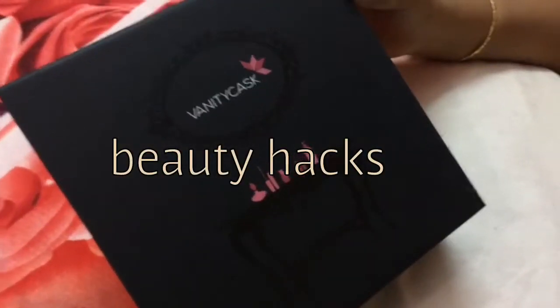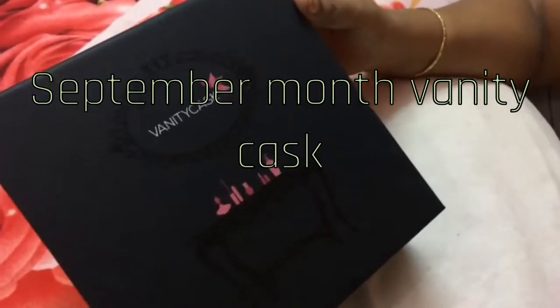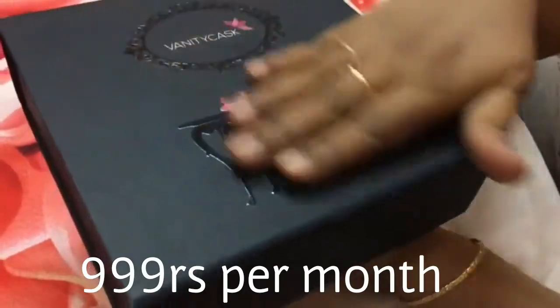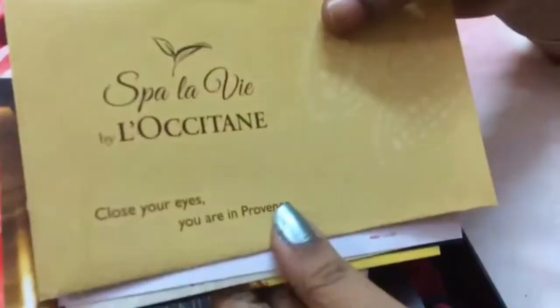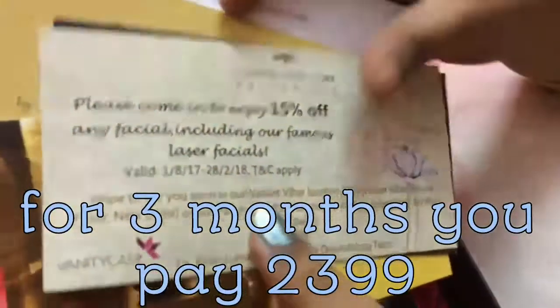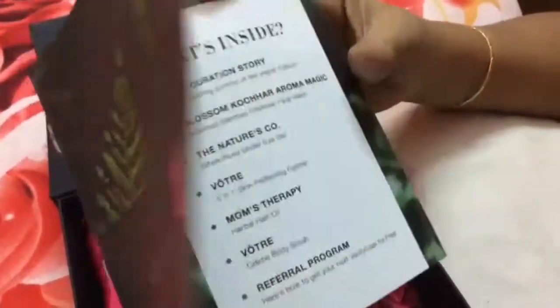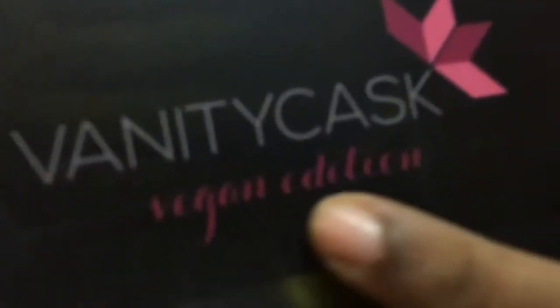Hi guys, this is Shilpa and today I will be unboxing September month's Vanity Cask. This is the box they have sent — as usual it's a beautiful black box with magnetic closure. As you open the box you get to see a few vouchers from Spa Lavia. We'll get back to those later, and of course you get to see the Vanity Cask booklet. This month's theme is the Vegan Edition.